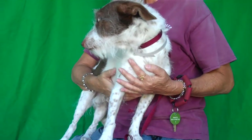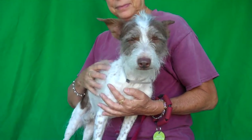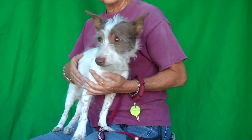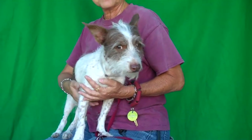He just looks so awesome. He is an owner surrender — he came in on July 19th, and this little guy is 3 years old. His family moved and they didn't take him with them, which is so sad because he's just awesome. He weighs right under 15 pounds, so he's small enough to fit in anywhere. He's good on a leash and follows you, paying close attention.